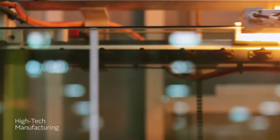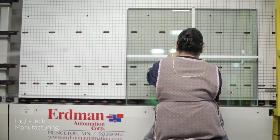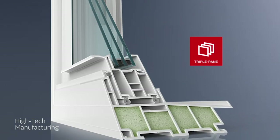Energy-efficient windows can help reduce energy loss by up to 30% and increase your home's comfort level. And you can save even more on heating and cooling costs if you choose one of our triple-pane insulated glass packages.